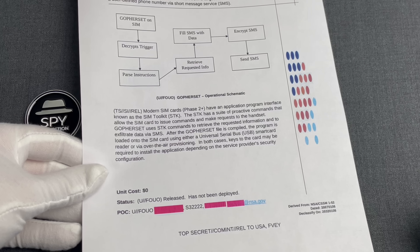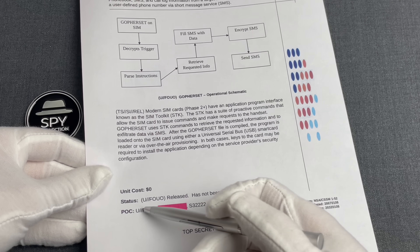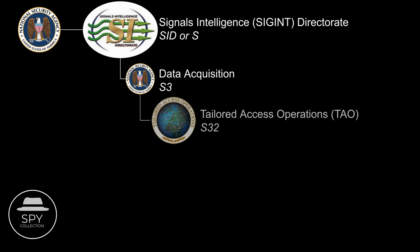Let's dive into it. First, who inside NSA was doing that? The point of contact was S32222. S stands for Signals Intelligence Directorate, and S3 was NSA's data acquisition — basically the people tasked with collecting intelligence with a variety of means. S32 was NSA's hackers, the Tailored Access Operations. TAO was an office of hackers in NSA that was handling cases of very specific, tailored needs that weren't covered by the wider collection capabilities of the agency.